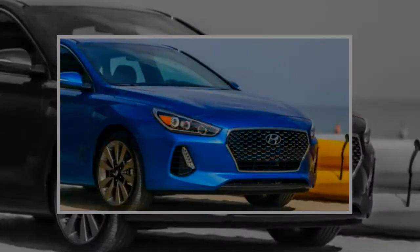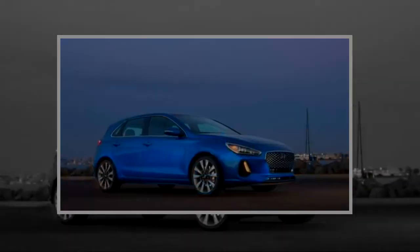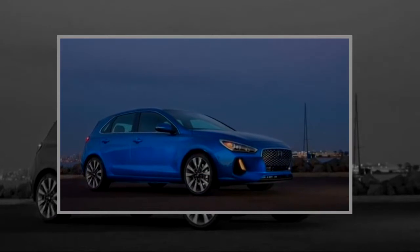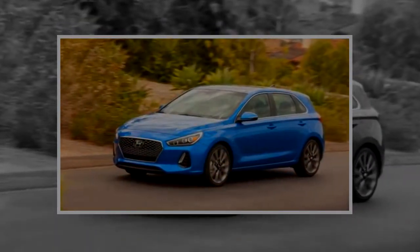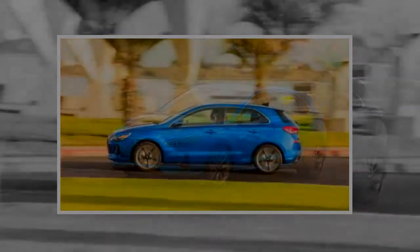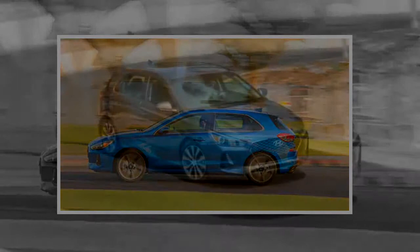It produces 690 horsepower and hits 62 miles per hour in 2.9 seconds. Not bad. The new Aventador S at 730 horsepower is more powerful and, paired with the revised air splitter, Lamborghini says the S is now 50% more aero efficient while providing 130% more downforce than the outgoing model.